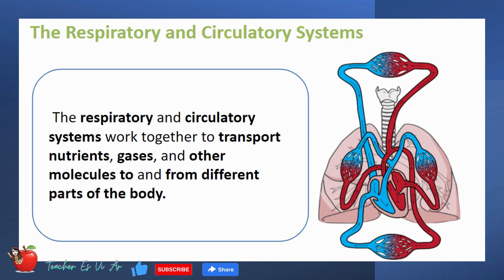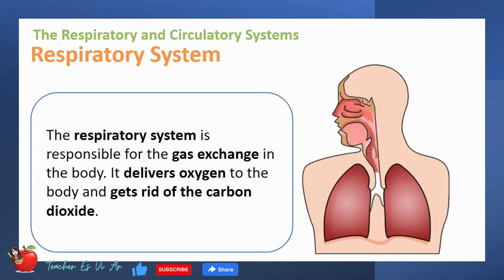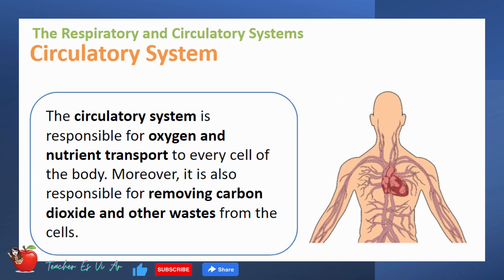The respiratory and circulatory systems work together to transport nutrients, gases, and other molecules to and from different parts of the body. The respiratory system is responsible for the gas exchange in the body — it delivers oxygen to the body and gets rid of the carbon dioxide. On the other hand, the circulatory system is responsible for oxygen and nutrient transport to every cell of the body, and also for removing carbon dioxide and other wastes from the cells.